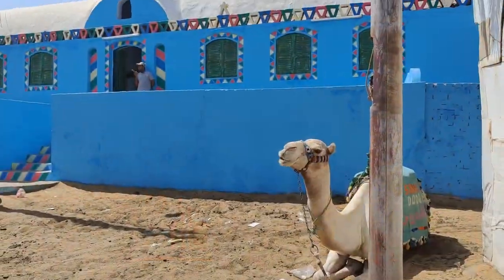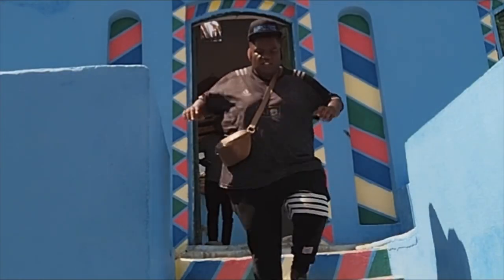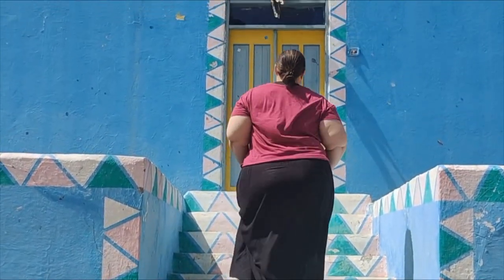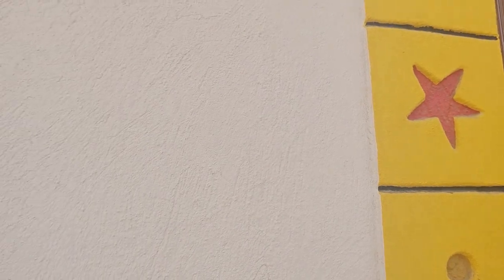The Nubian culture is vibrant and colorful — their art, music, and dance play an essential role in their everyday life. These villages are characterized by mud brick houses with flat roofs, colorful decorations, and stunning landscapes. The houses in the Nubian villages are predominantly painted in bright shades of blue, green, and orange, with intricate geometric patterns and motifs adorning the walls.